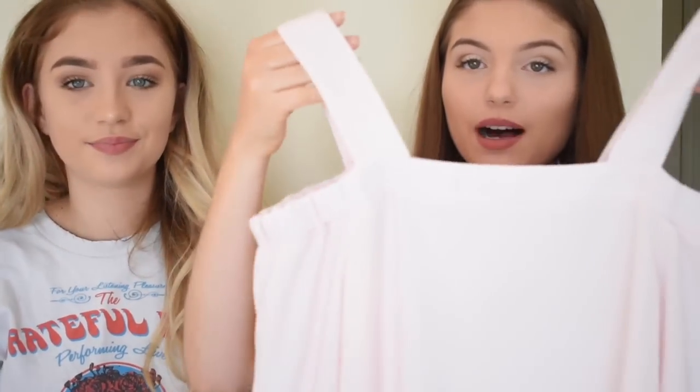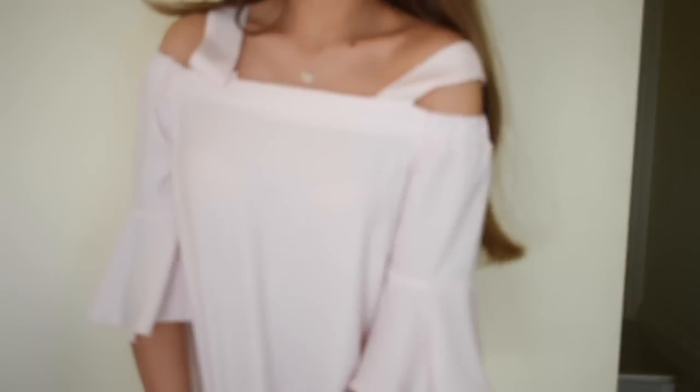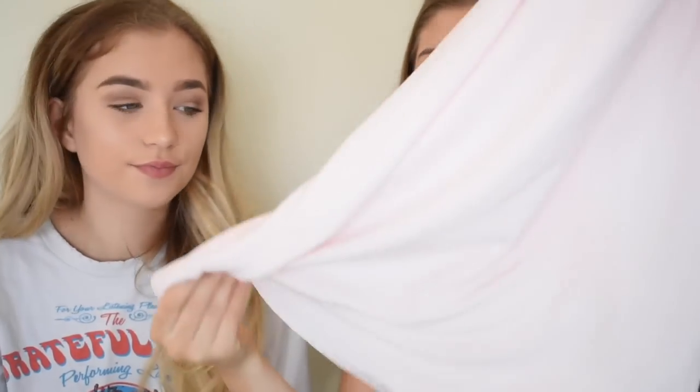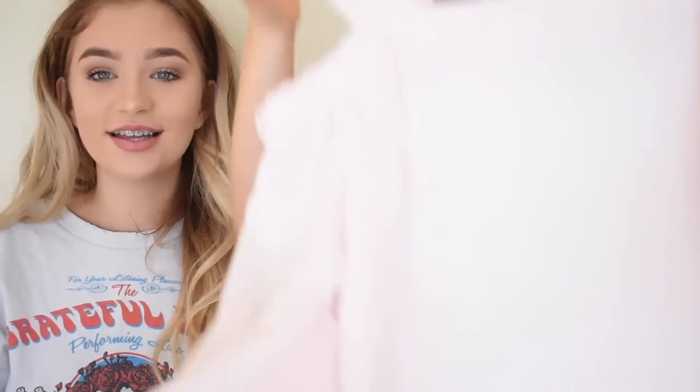The next thing I have to show you is a top — it's baby pink, obviously. It's bardot with these little straps and it's flowy and pink. I love it so much. I am in love with it. It's probably one of my favourite things from this haul.